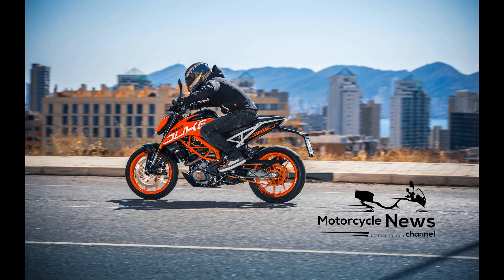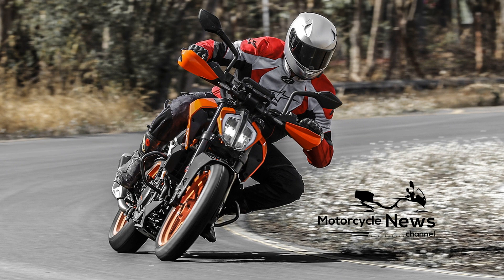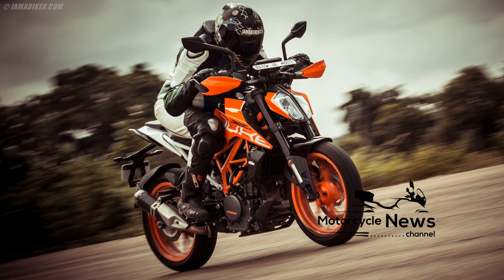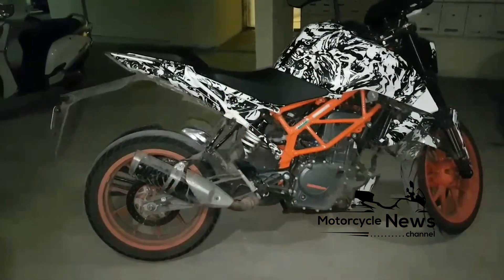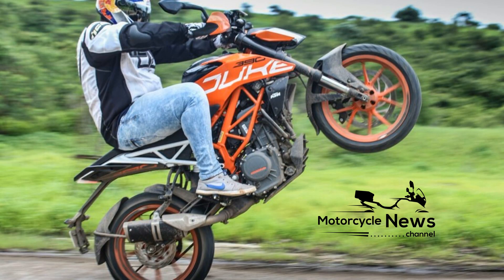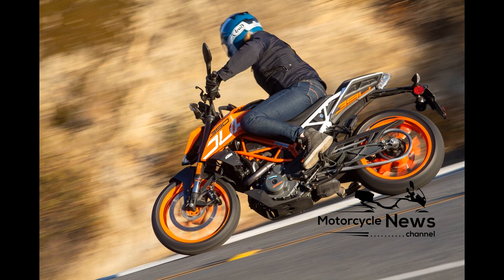KTM completely transformed the 390 Duke for 2017, turning it from merely a good-looking naked to the best machine in the entire A2 license category, giving the bike its first major updates since its inception in 2013. The 2017 version offers an unparalleled level of fun, quality, and performance for its size. Then in 2021, the KTM 390 Duke was updated again with new colors, a Euro 5 engine, and an up-and-down quickshifter.